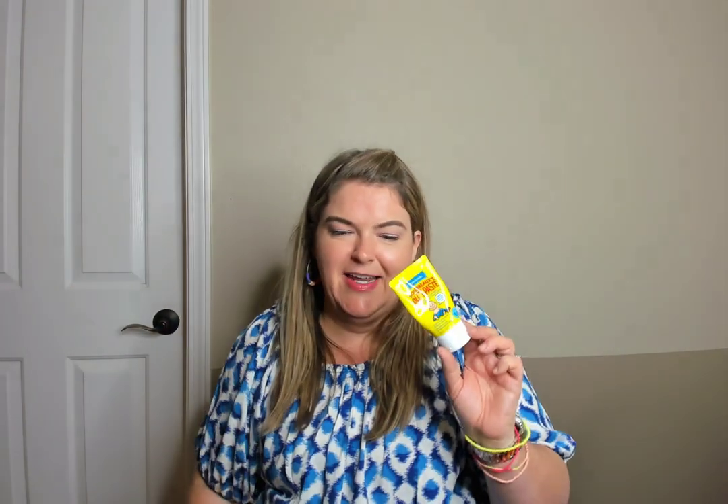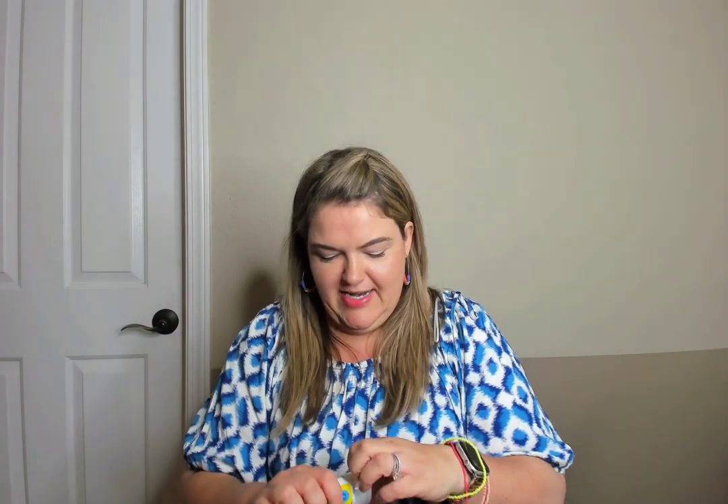This is funny — I was decluttering and found this leftover from when I had little babies that needed butt paste. Bordeaux's Butt Paste is really good diaper ointment if you have little ones, but it expired in 2019 and my boys are too old for this now. So I'm throwing it away, but it's really good for babies.